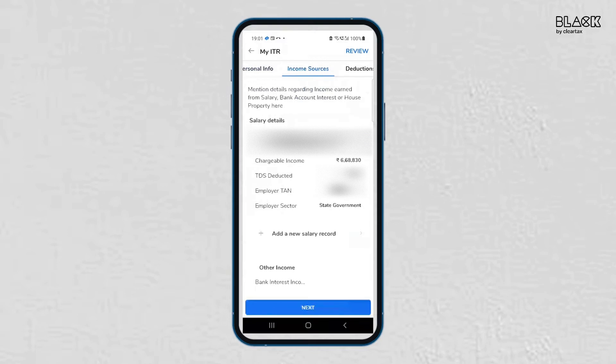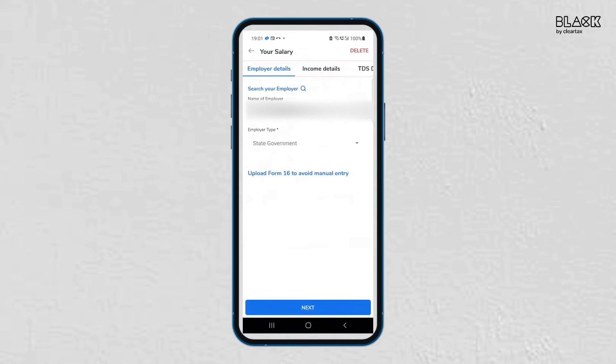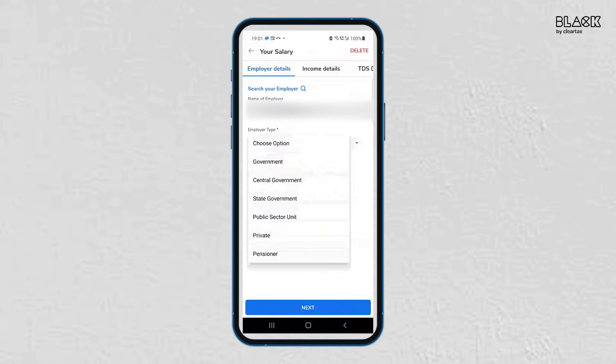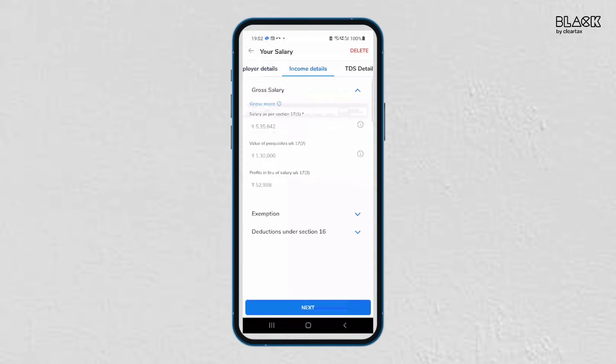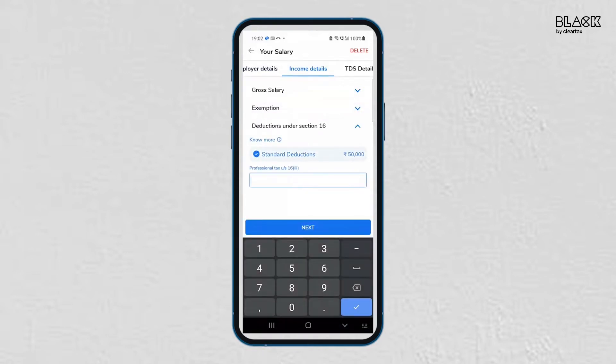You can now mention your income details. If you have salary income, click on 'Add a New Salary Record.' First, enter the employer details such as name and employer type. You can also upload Form 16 to avoid manual entry. In the next section, enter your gross salary and add the exemptions under Section 10 and reductions under Section 16 as mentioned in your Form 16.